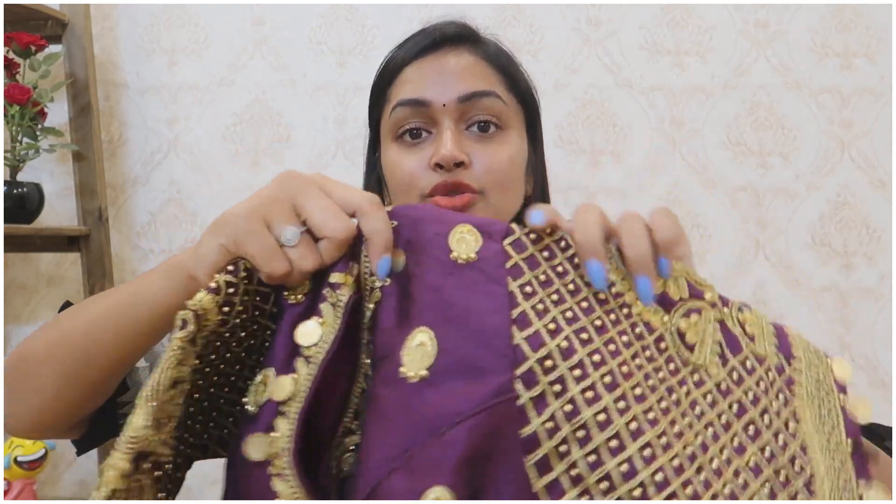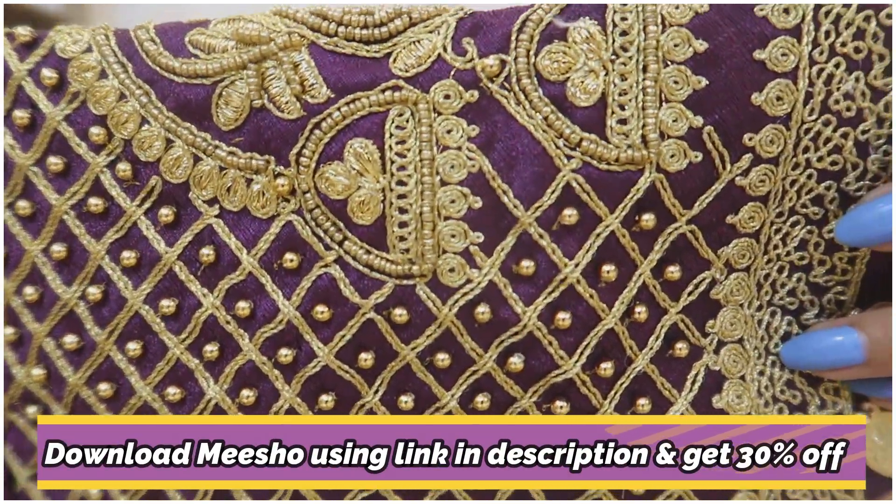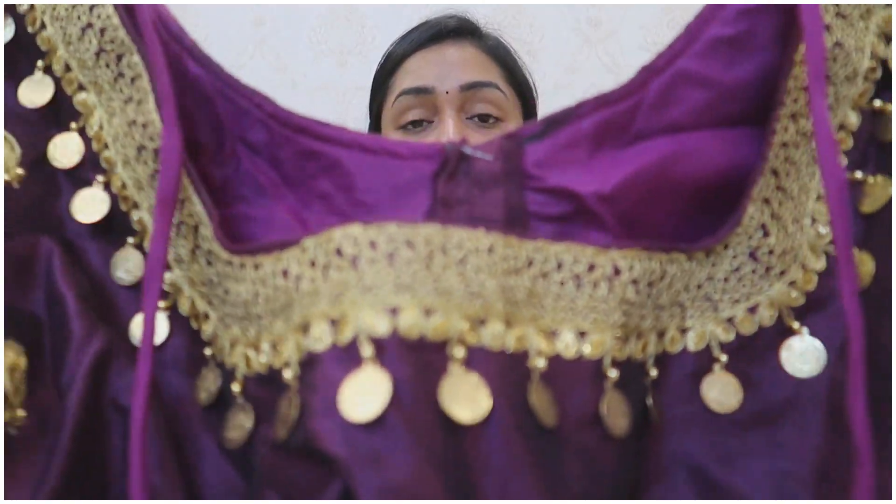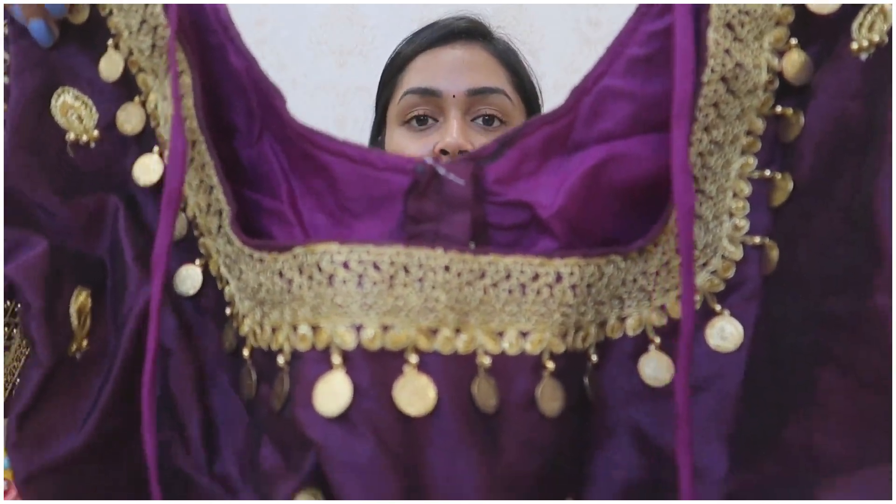It has a necklace-style bolst neck. You can check the back neck again — it is a very colorful and neat design. This gold highlight is very neat. If you look at this color, you don't have to do much with it. You just have to set the right color combination and it works perfectly.